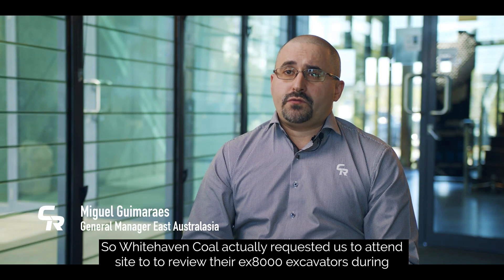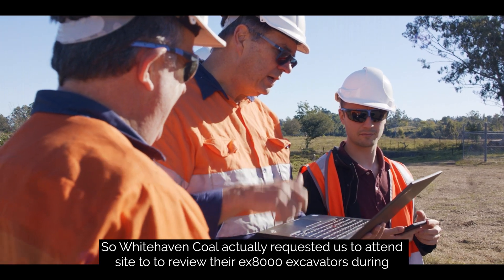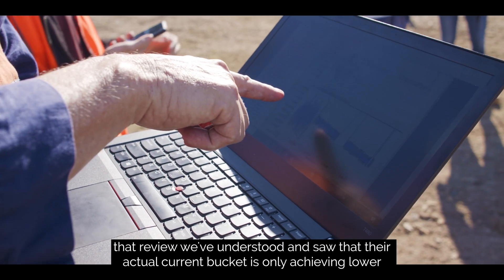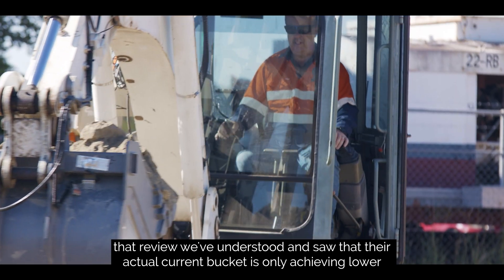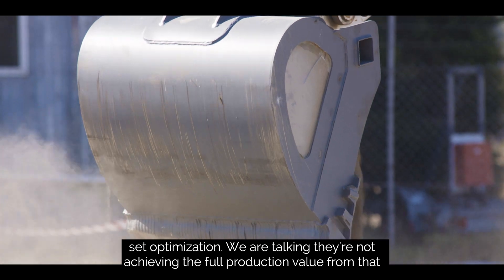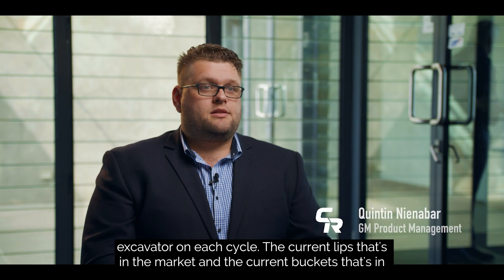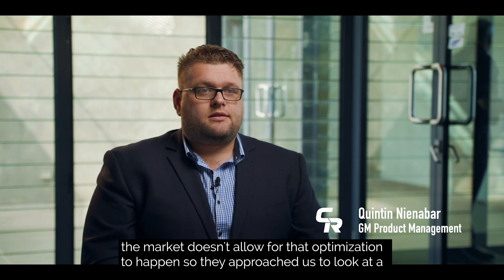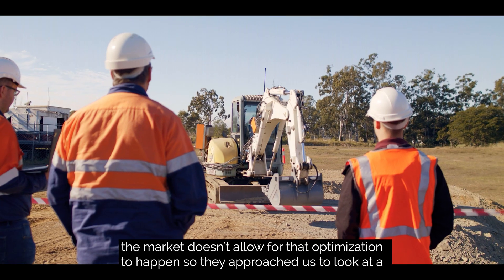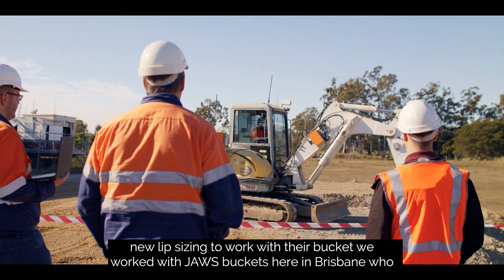Whitehaven Coal actually requested us to attend site to review their EX8000 excavators. During that review we understood and saw that their actual current bucket is only achieving lower-set optimisation — they're not achieving the full production value from that excavator on each cycle. The current lips and buckets in the market don't allow for that optimisation to happen, so they approached us to look at a new lip sizing to work with their bucket.